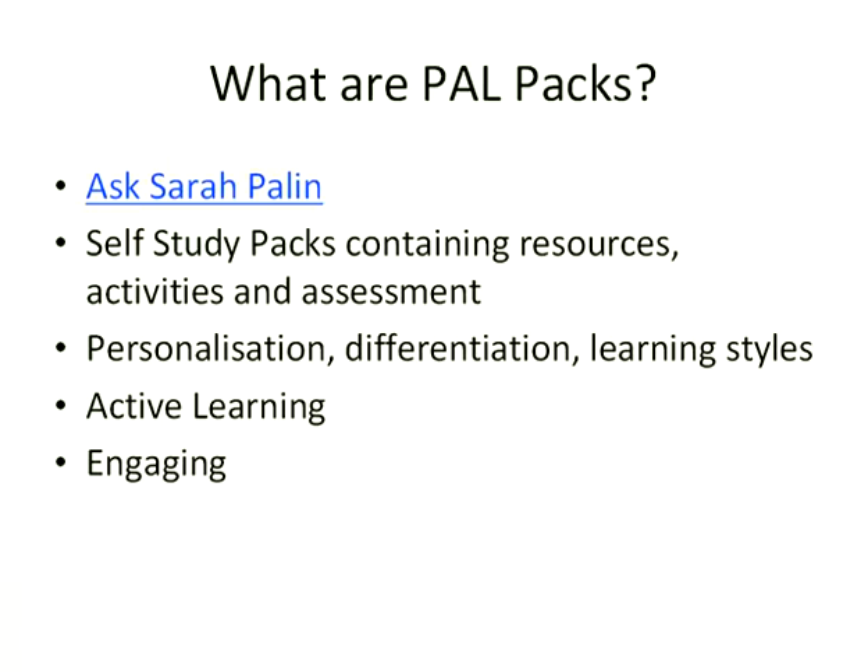So what are PALPACs? They are self-study packs that contain resources for students to look at, read, watch, and listen to, plus activities for them to do and assessments. We try to design them to be personalised and to differentiate — so having stuff to read for more text-based learners, stuff to watch for visual and auditory learners, et cetera. We try to make them as active as possible, so it's not just students reading and watching; they also have to do activities where they process the information. And we try to make them as engaging as possible, because the Facebook generation don't have the greatest attention spans, and if they start getting bored sitting in front of a computer, they'll drift onto other things.